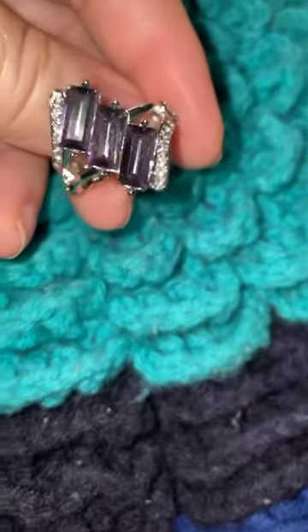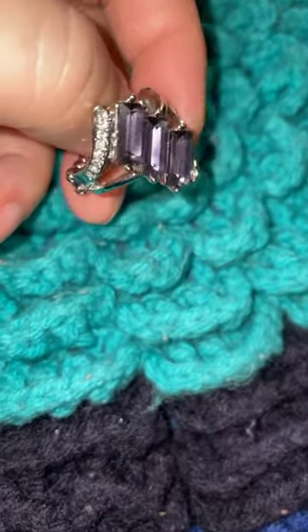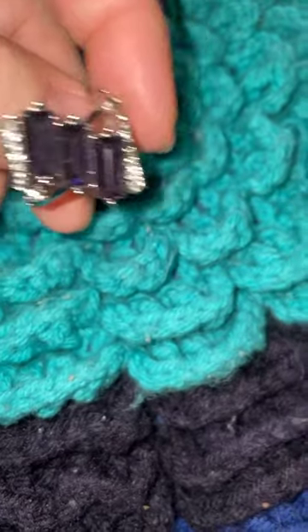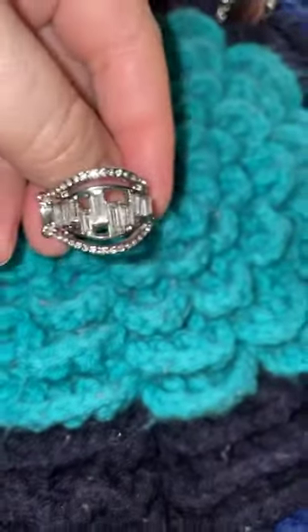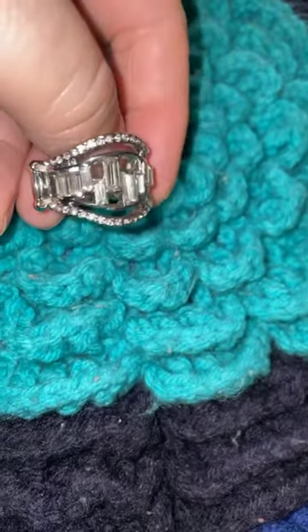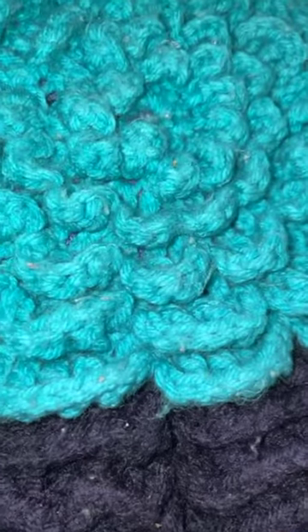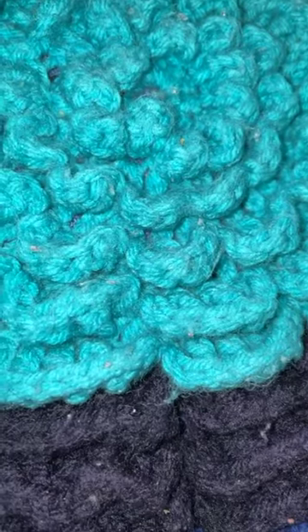Number five — gorgeous amethyst color stones in an emerald cut. It has some beautiful little curvings of clear bling on the edges — that is number five. Number six is all clear bling diamond-like stones with emerald cuts, and small round stones around the top and the bottom — that is number six.